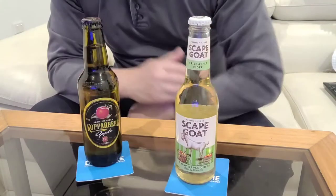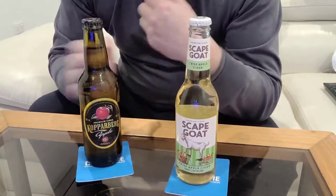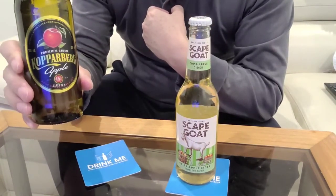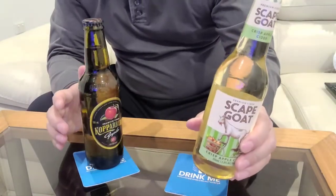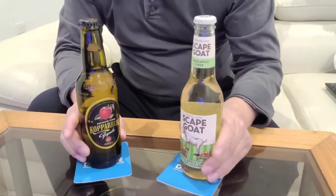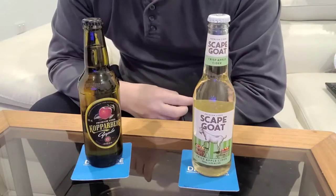I bought both of these from my local Dan Murphy's. This one was about $4.37 AUD and this one was about $3.50 AUD, so let's see how they both taste.